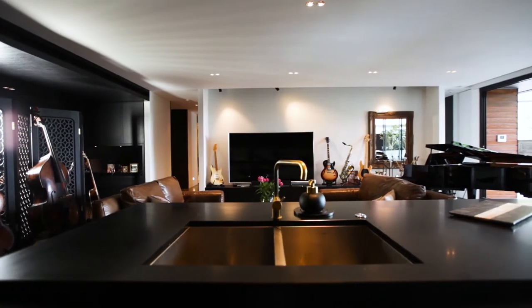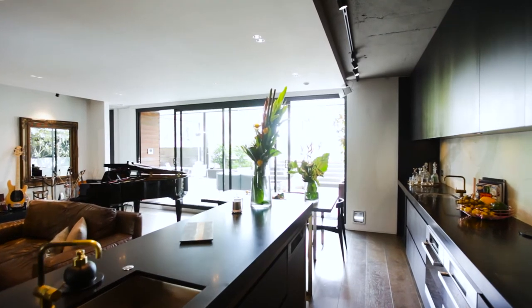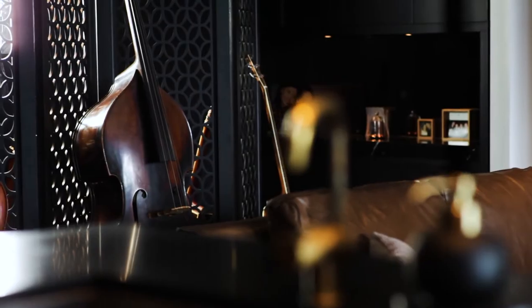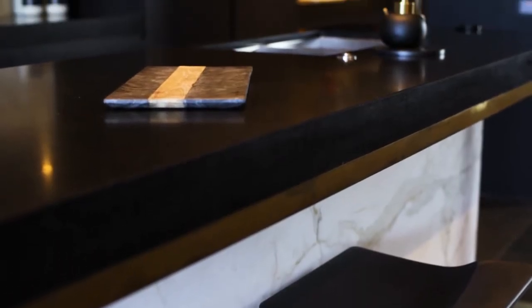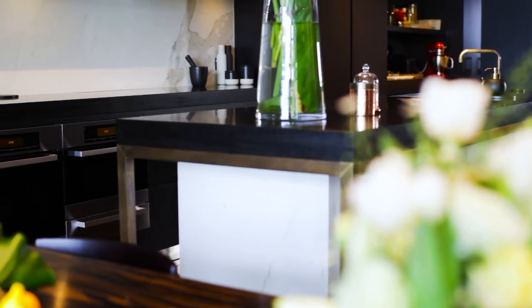On entering the apartment, you will find yourself amazed at the vast living area and commanding kitchen, both featuring a clever interplay of textures. The honed black granite island bench is supported by an antiqued brass frame, which pays homage to the area's industrial beginnings.